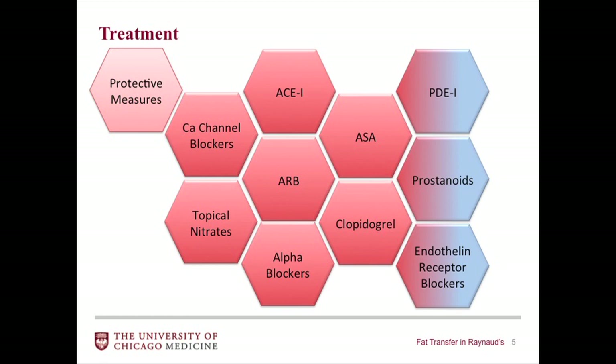Protective measures are the first line of treatment. Wear mittens, not gloves. Mittens are more important in cold weather than gloves — with gloves, air goes over each finger separately, but with mittens it goes around the hand and keeps the fingers warm. So mittens are key for cold weather. Calcium channel blocking agents are the next primary line. They have multiple drugs — topical nitrates — and then a whole slew of things: ACE inhibitors, prostaglandins, angiotensin inhibitors, all these things which were used for the lungs have been used for the hand.